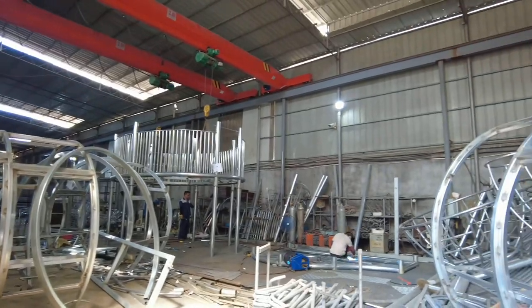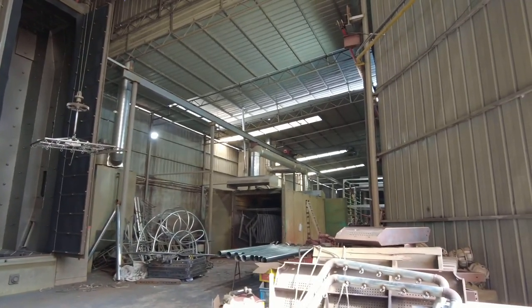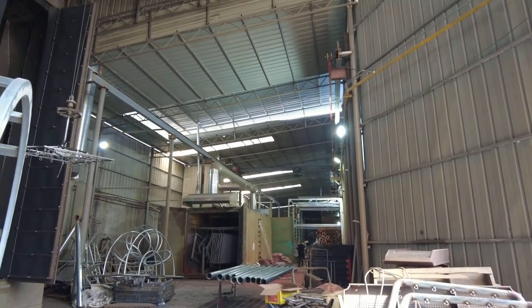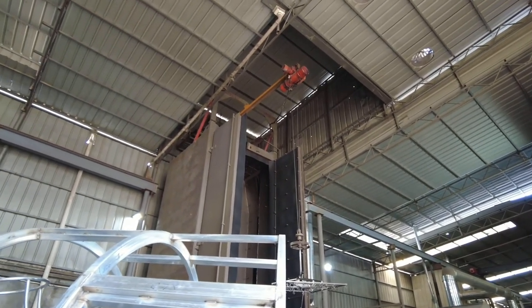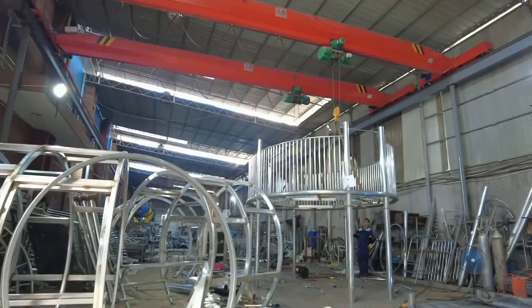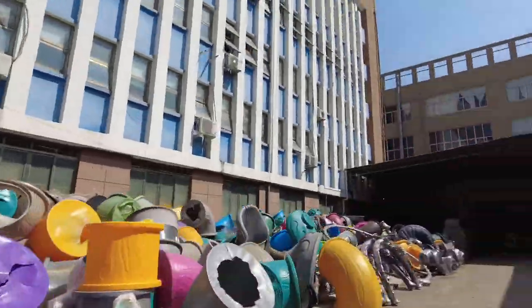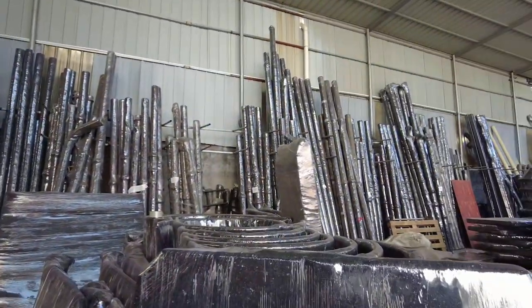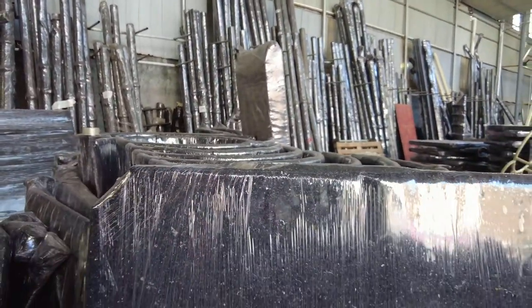This workshop mainly produces custom amusement park equipment. These packaging and equipment use baking paint. This is a baking machine. Here is the packaging workshop. All these components are packed well and ready for shipment.